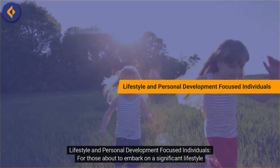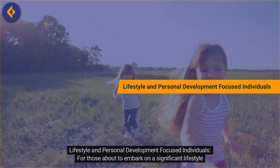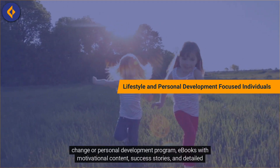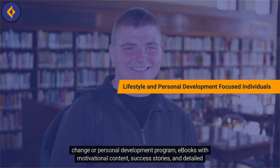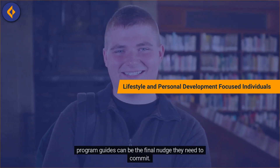Lifestyle and Personal Development Focused Individuals. For those about to embark on a significant lifestyle change or personal development program, e-books with motivational content, success stories, and detailed program guides can be the final nudge they need to commit.